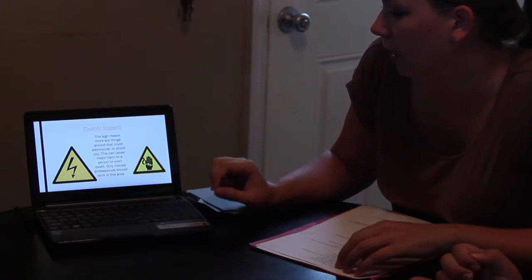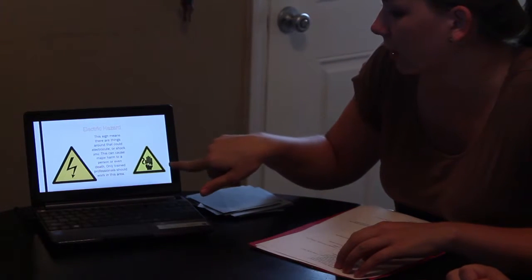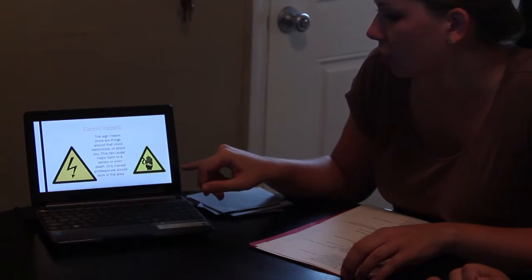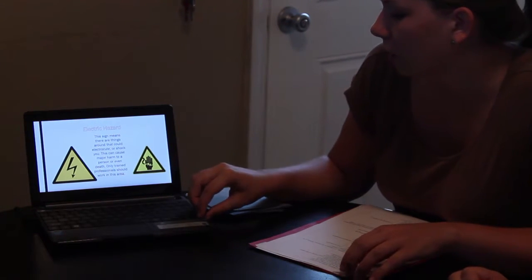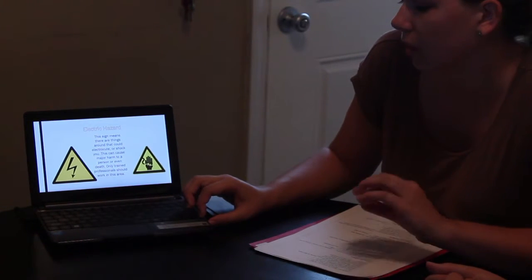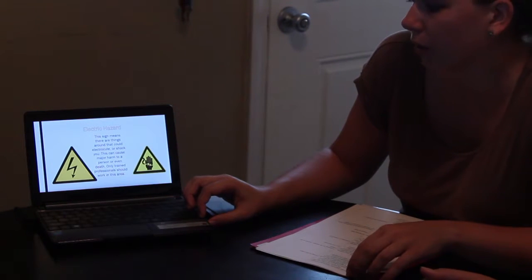And this one is electrical hazard, and these are two different ways you might see the sign. This is something you normally see around construction, if there are loose power lines, and if a person comes into contact with it, it can hurt them very badly.